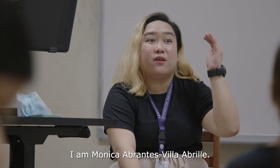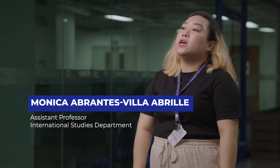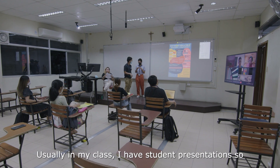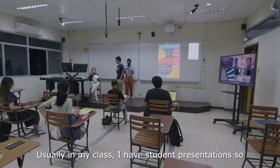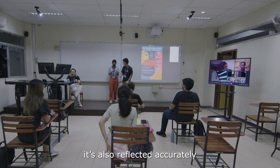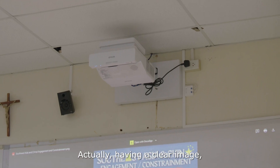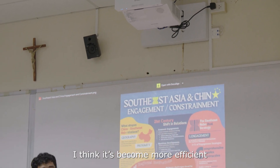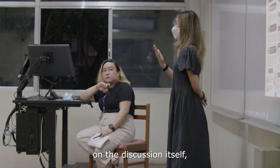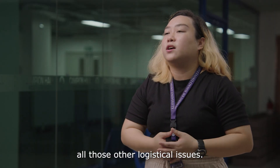I am Monica Abrantes, an assistant professor at Ateneo de La Gawo University, specifically under the International Studies Department. Usually in my class I have student presentations, so when they use high-resolution photos it's also reflected accurately in the projector — it's not pixelated. Having a clear image makes things more efficient and it just allows me to concentrate on the discussion itself rather than worrying about other logistical issues.